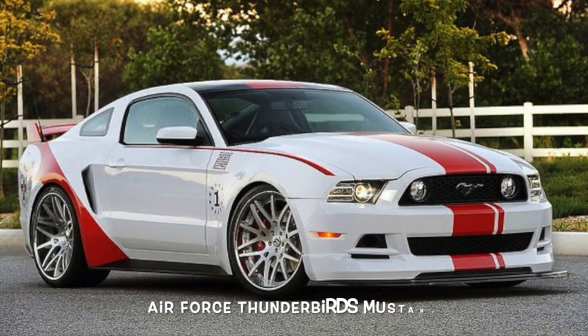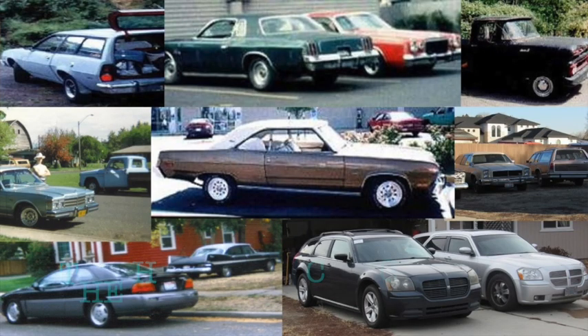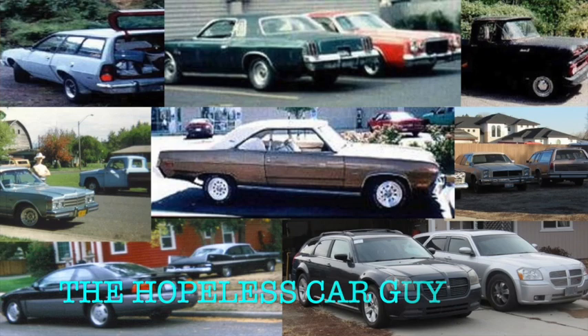Obviously, not every special edition Mustang has been listed here, as there have been many. But as always, thanks for watching. Don't forget to comment below, and like and subscribe.